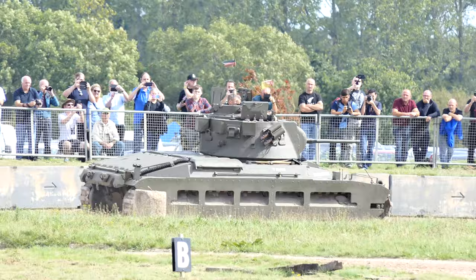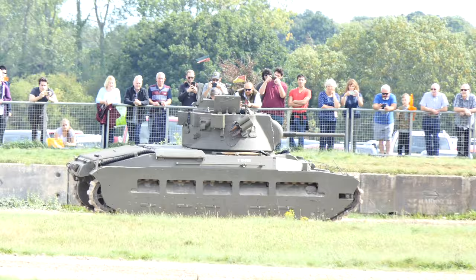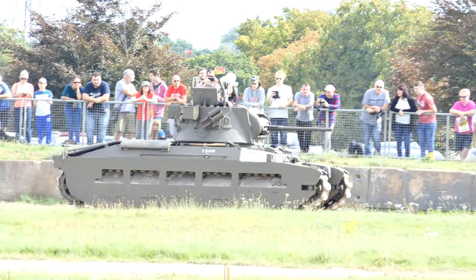Now the Matilda is one of those tanks we can easily overlook. We like all the bigger, heavier German tanks — the later-war vehicles that get more attention. But that Matilda basically saved Britain's bacon in May of 1940.